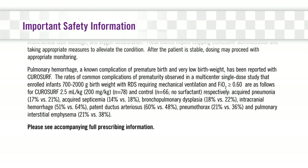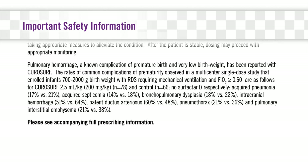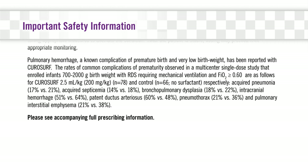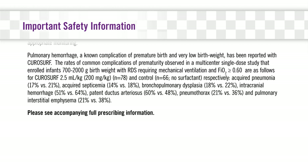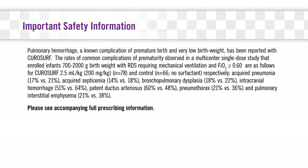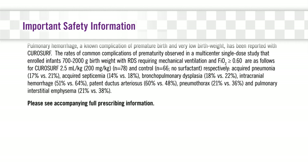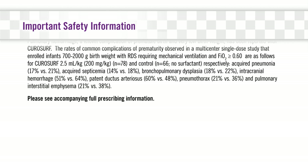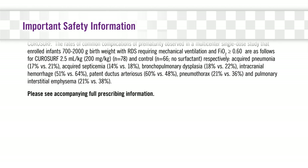Acquired pneumonia: 17% versus 21%. Acquired septicemia: 14% versus 18%. Bronchopulmonary dysplasia: 18% versus 22%. Intracranial hemorrhage: 51% versus 64%. Patent ductus arteriosus: 60% versus 48%. Pneumothorax: 21% versus 36%. Pulmonary interstitial emphysema: 21% versus 38%. Please see accompanying full prescribing information.